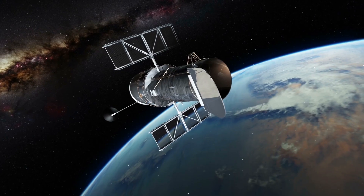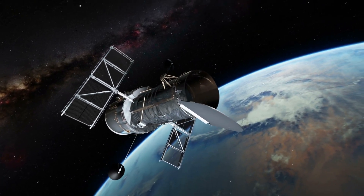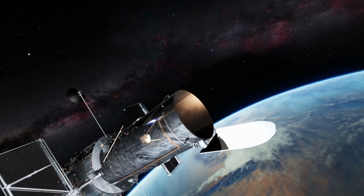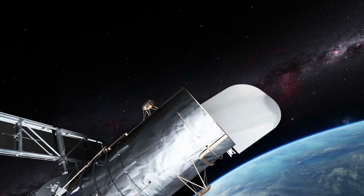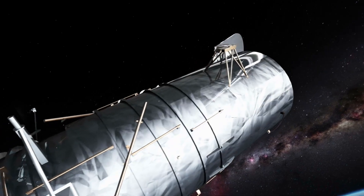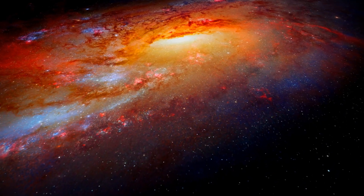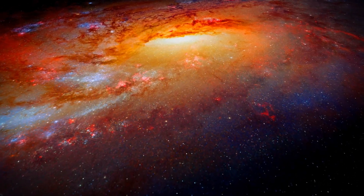The Hubble Space Telescope is one of the most famous telescopes in the world. Launched by NASA in 1990, it has been orbiting Earth ever since. The Hubble is like a giant camera that takes pictures of the universe — but it's not just any camera. It's an incredibly powerful telescope that can see things that are billions of light years away.